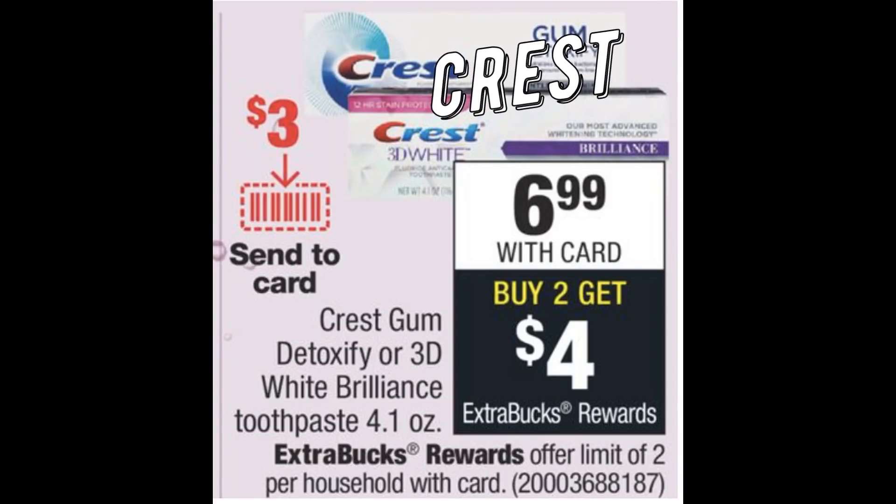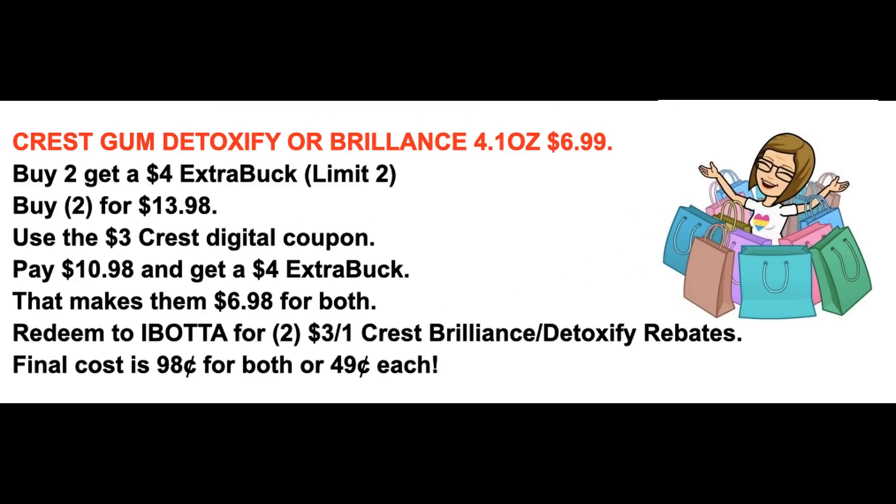This is an awesome deal on Crest Detoxify and Brilliant 4.1-ounce toothpaste at $6.99 — buy two, get a $4 extra buck, limit of two. Grab two for $13.98. We're expected to get a $3 Crest digital coupon — you'll pay $10.98 and get back a $4 extra buck, making them $6.98 for both. Redeem to Ibotta for two $3 rebates and the final cost is 98 cents for both, or just 49 cents each. That $3 off $12 oral care CRT will make it a fabulous moneymaker. Stay tuned Sunday morning for any updates.